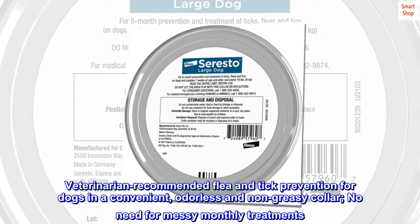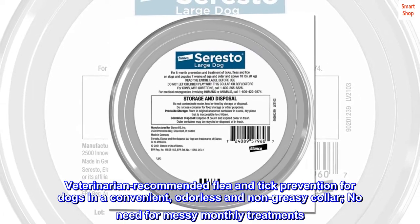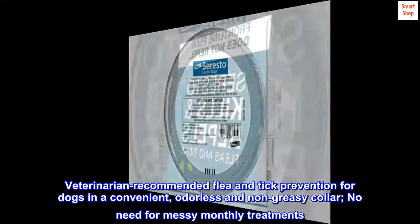Veterinarian recommended flea and tick prevention for dogs in a convenient, odorless and non-greasy collar. No need for messy monthly treatments.